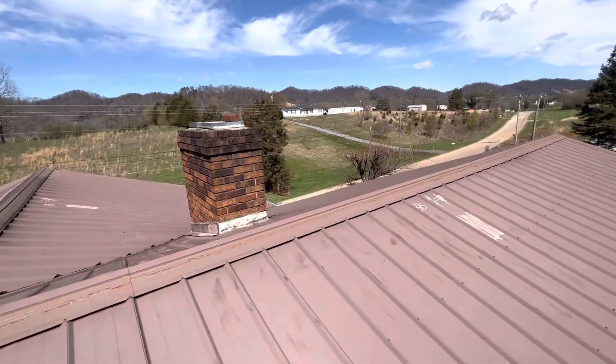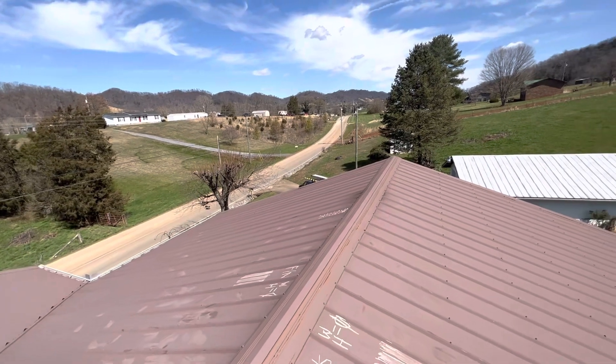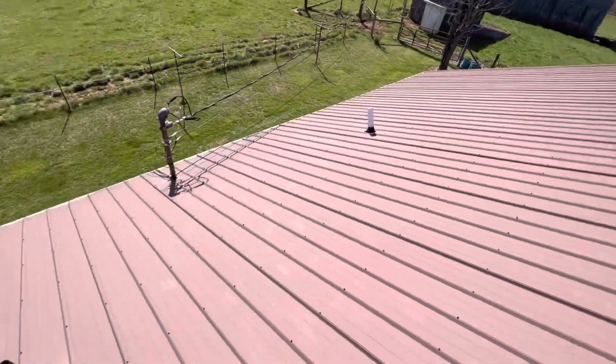We're at 1440 Stanley Valley Road, the Fields residence. There are no storm related damages to this roof, and that is everything that is on this roof.